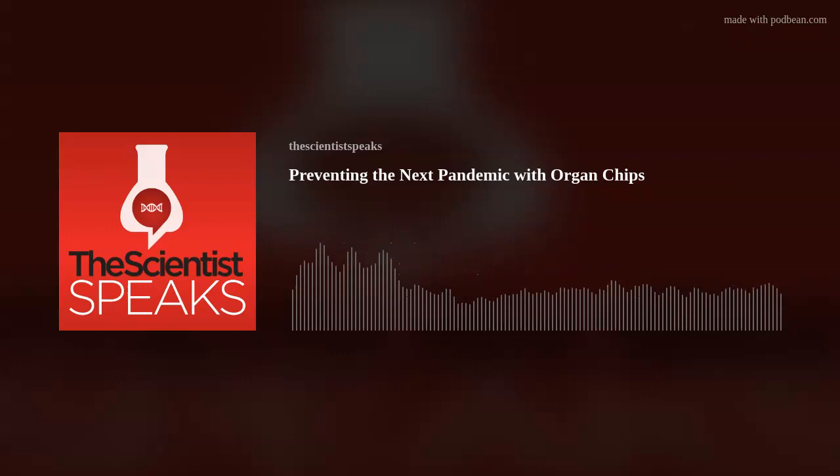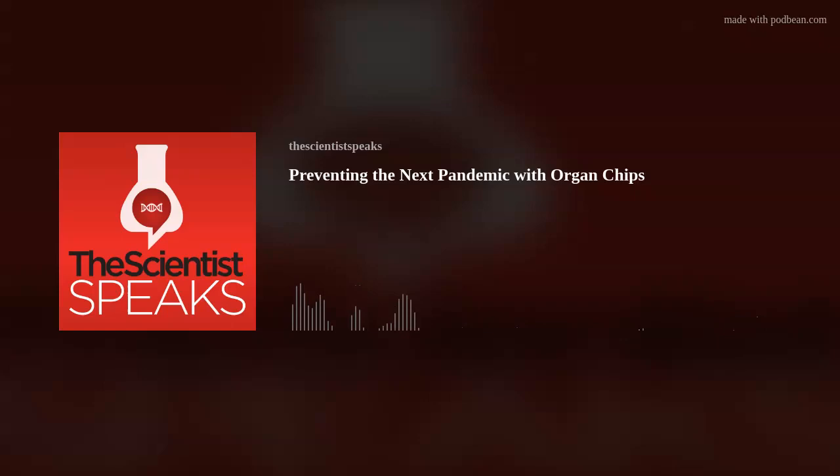In this episode, Naila Halterman from the Scientist Creative Services Team spoke with Don Ingber, the cell biologist who invented organ-on-a-chip technology and the founding director of the Wyss Institute for Biologically Inspired Engineering at Harvard University.